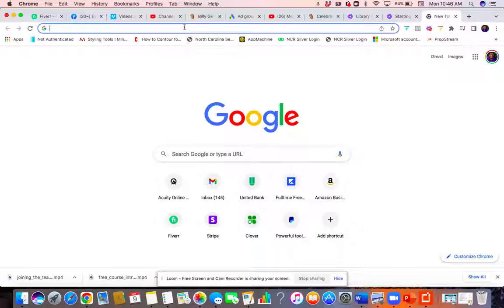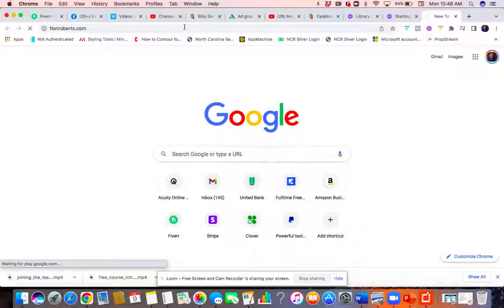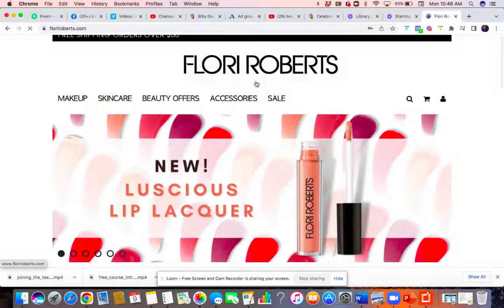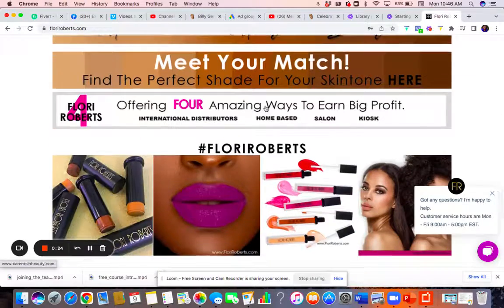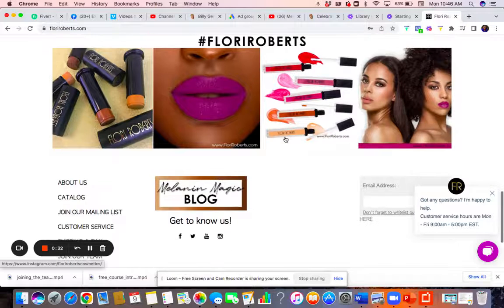We're going to type in floryroberts.com and hit enter. This is Flory Roberts — I've been using Flory Roberts for over eight years. It has built my makeup business and it's a really great product that's been out since the 1960s, way before a lot of brands that are out here today.